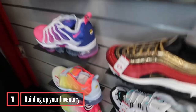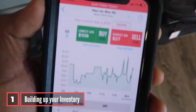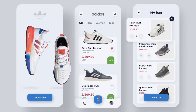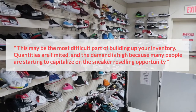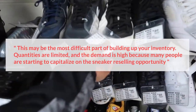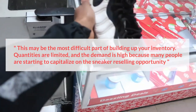Step one is building up your inventory by purchasing from manufacturers and retailers. It is important to keep an eye on certain apps. Good retailer apps to monitor are Adidas, Adidas Confirm, and SNKRS, Nike. Bear in mind that this may be the most difficult part of building up your inventory. Quantities are limited and the demand is high because many people are starting to capitalize on the sneaker reselling opportunity.